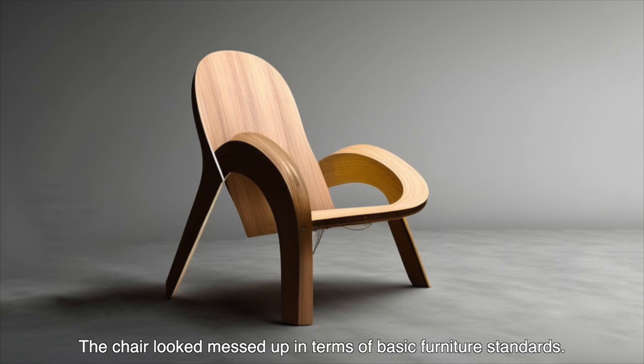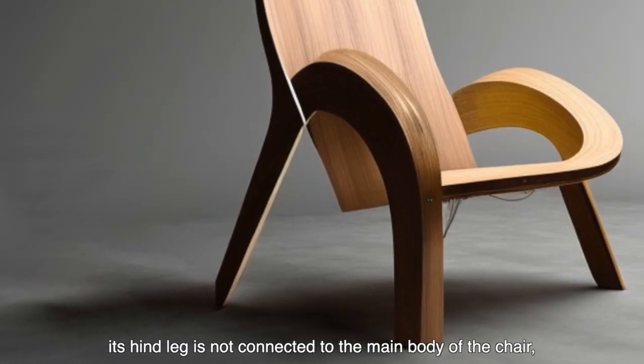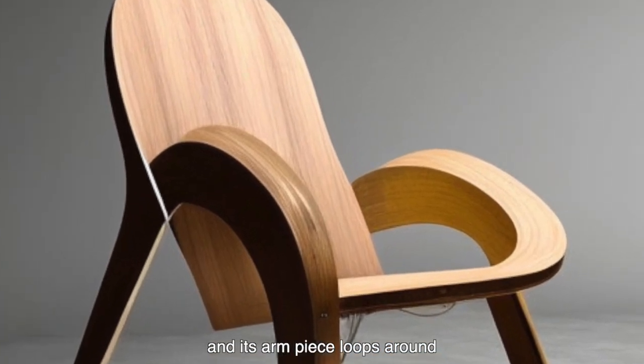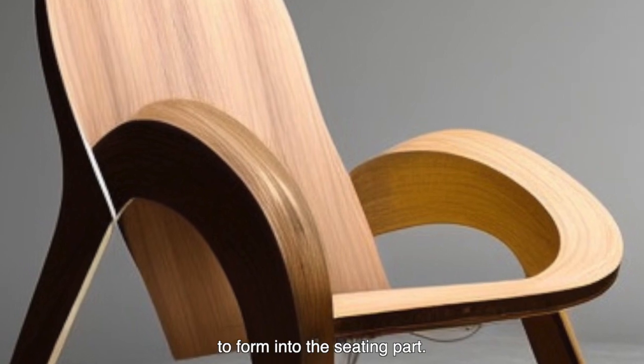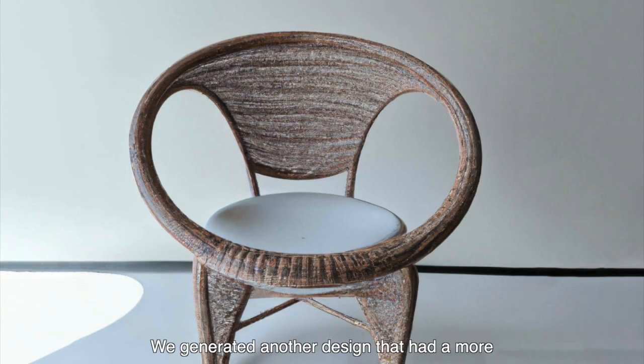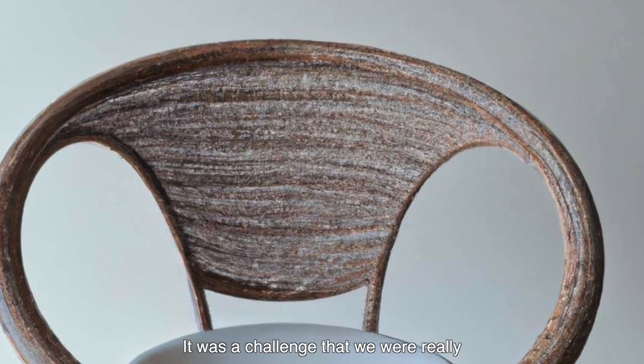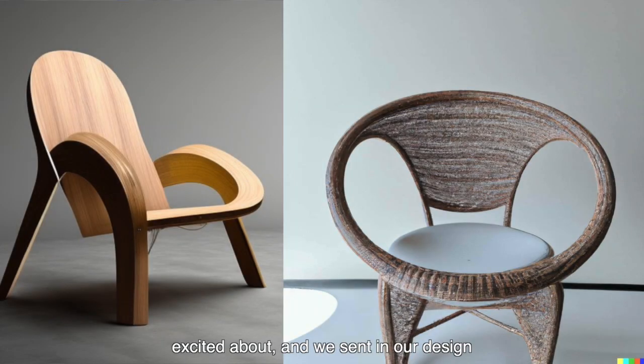The chair looked unconventional in terms of basic furniture standards — its hind leg is not connected to the main body of the chair, and its arm piece loops around to form into the seating part. We generated another design that had a more Filipino touch with its rattan pattern. It was a challenge that we were really excited about, and we sent in our design and waited for an auto-cut.